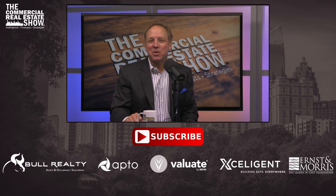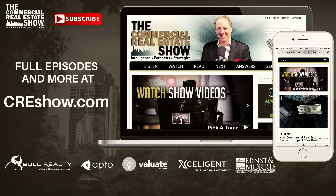Stay with us, we'll have more on student housing right after this message. I'm Michael Bull, this is the Commercial Real Estate Show. Thanks for checking out the show — don't miss a video of special interest to you, be sure to subscribe. If you appreciate the videos, be sure to thank our sponsors — there's a link to more information about them in the description. For more videos, podcasts, and articles, check out CREshow.com.